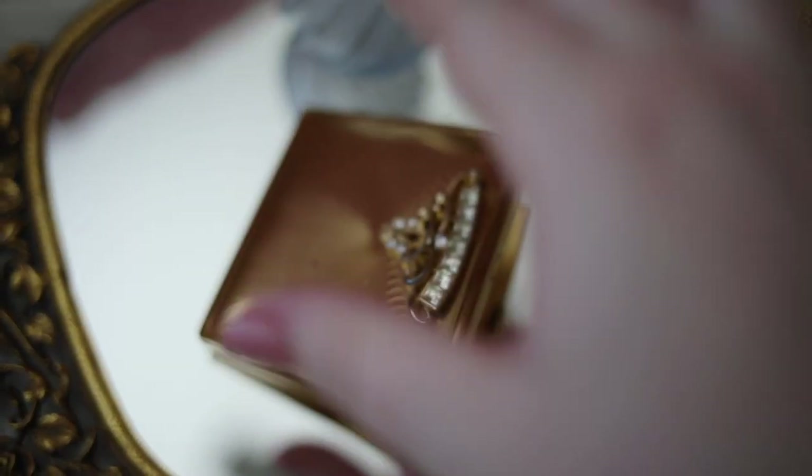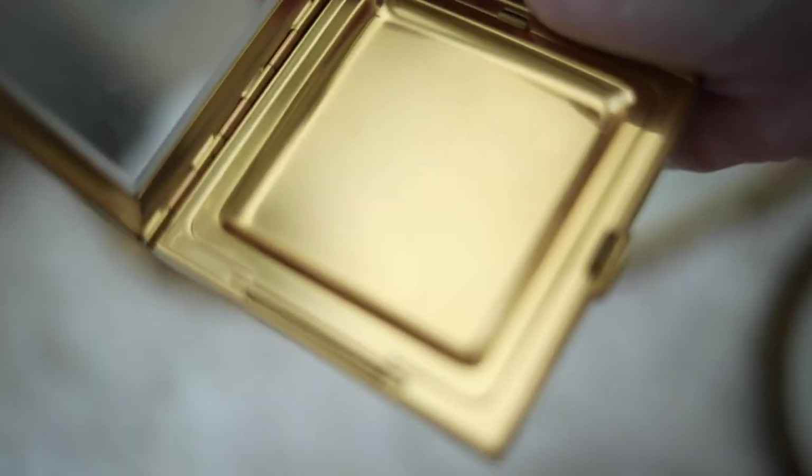And this is a gorgeous gold compact also from my mom in the art deco style, and it showcases gorgeous rhinestone detailing, and I believe it's from the 1950s.